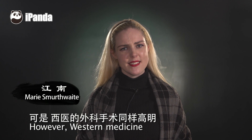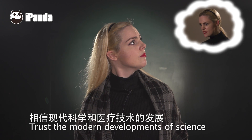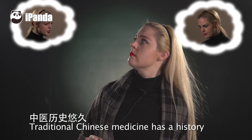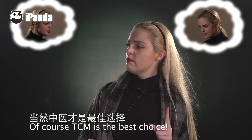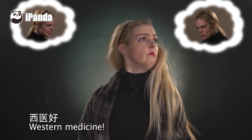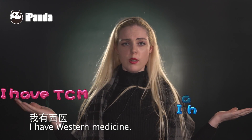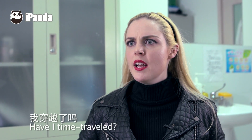However, Western medicine is also very advanced in this area. So which one should we choose? Of course, Western medicine — trust the modern developments of science and technology, it's safe and efficient. But traditional Chinese medicine has a history that stretches back thousands of years; it treats the cause and cures the root of disease. Of course, TCM is the best choice! Western medicine. Chinese medicine. Western medicine. Chinese medicine...